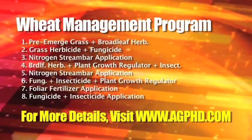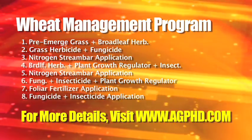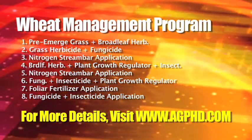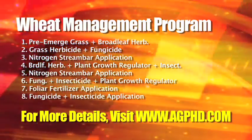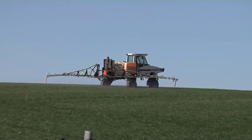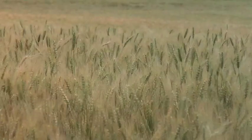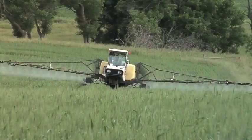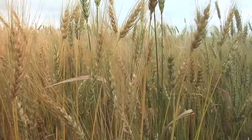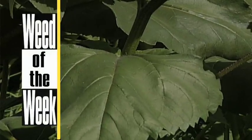Let's run through all eight applications: pre-emerge with grass and broadleaf herbicide; a grass herbicide later; a broadleaf herbicide later; two passes of stream-barring nitrogen; fungicide sprayed twice; and foliar feeding once — that's eight trips across the field. In combination with the fungicide and the broadleaf application, we also added insecticide, so we actually had three trips of insecticide and three shots of fungicide on this field. The result is a nice clean wheat field. It sounds extreme, but with high crop prices this year the odds of it paying off are really good.